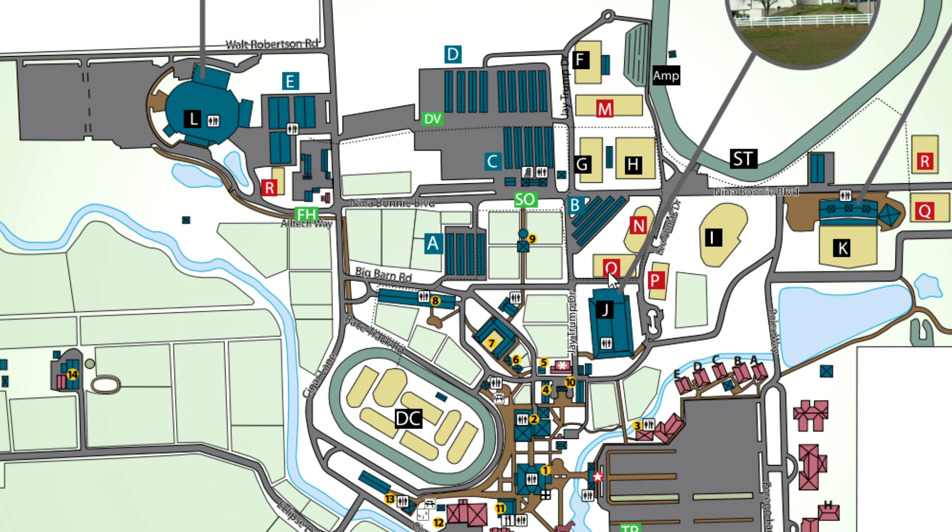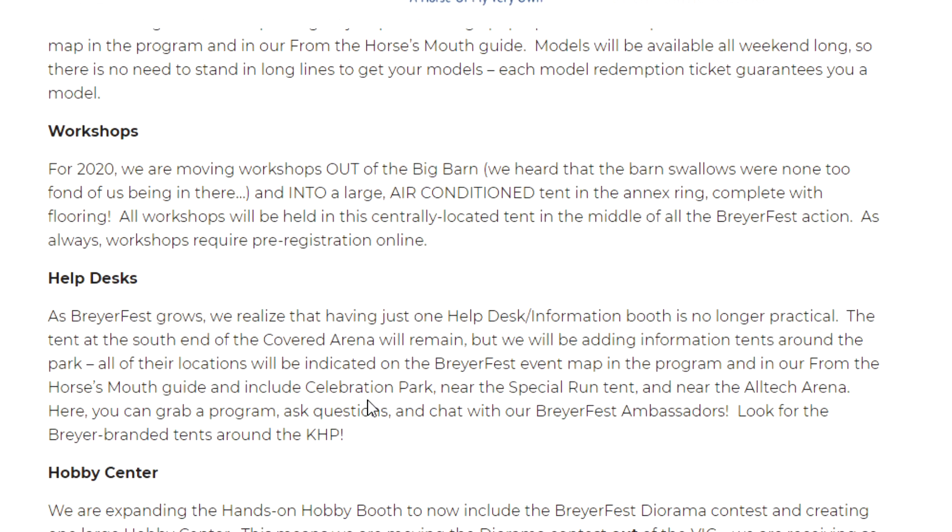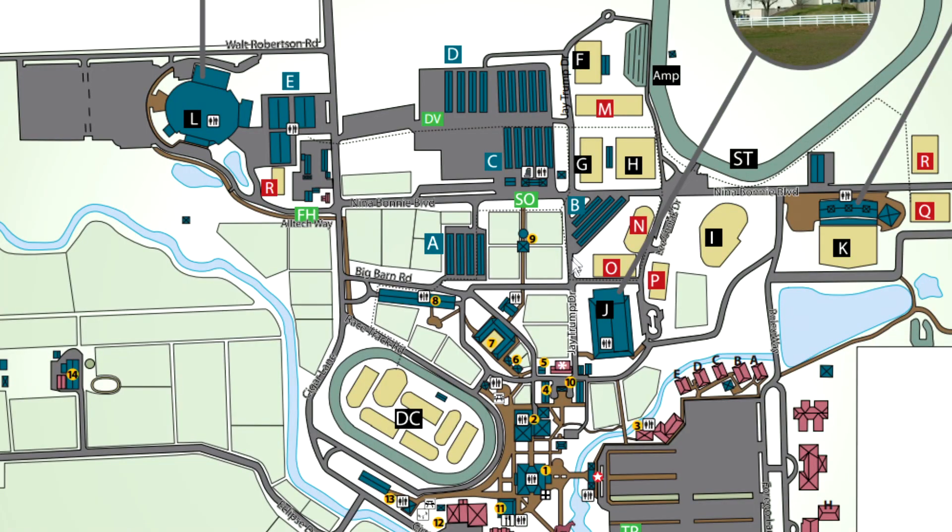That does make me wonder where they're going to be putting all the other craft activity stuff, because they don't mention it in this article. I'm sure we'll get more information about where the new stablemate painting area and things like that might be moved to, unless they're still able to fit it in the same area as last year.